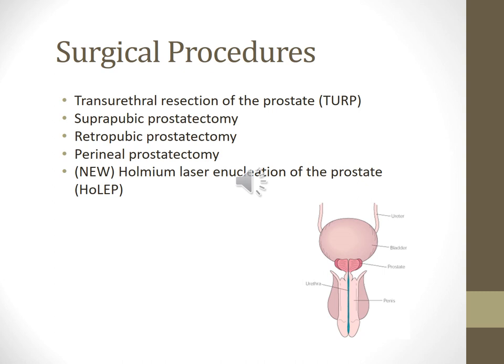The second procedure is a suprapubic prostatectomy — removing the gland through an abdominal incision made into the bladder. The third is a retropubic prostatectomy, where a low abdominal incision is made and the gland is removed without entering the bladder. Perineal prostatectomy involves removal of the gland through the perineum and carries a high risk for infection, incontinence, and rectal injury. A newer procedure is the Holmium laser enucleation of the prostate, which uses a laser to remove the obstructing tissue and pushes it into the bladder for removal. There is little blood loss, it's safe for patients on blood thinners, and will likely replace the TURP procedure in years to come.